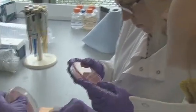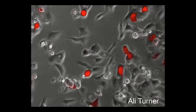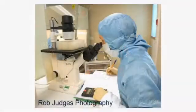The viruses are grown in tissue culture, then purified from the cells and tested for purity and stability. Vaccines used in clinical trials are manufactured under sterile conditions at the Clinical Biomanufacturing Facility, which is located on the Churchill Hospital site.